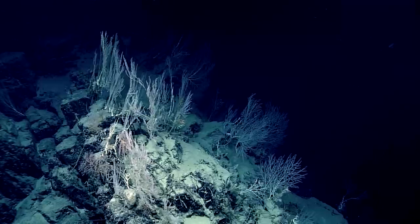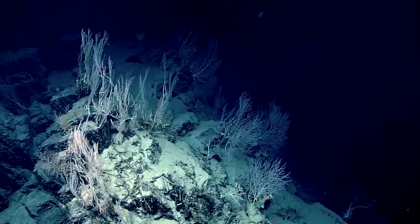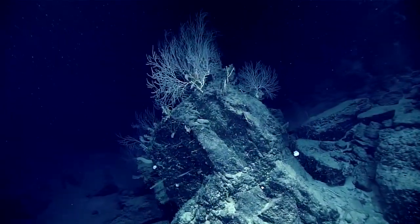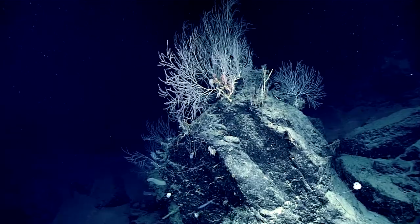these denser colonies of bamboo coral. As we move over here, we can see all the fans are lined up, and that gives you an idea where the currents are coming from. These fans are likely hundreds, if not over a thousand years old, so that gives a sense that although this looks unstable, these blocks have been